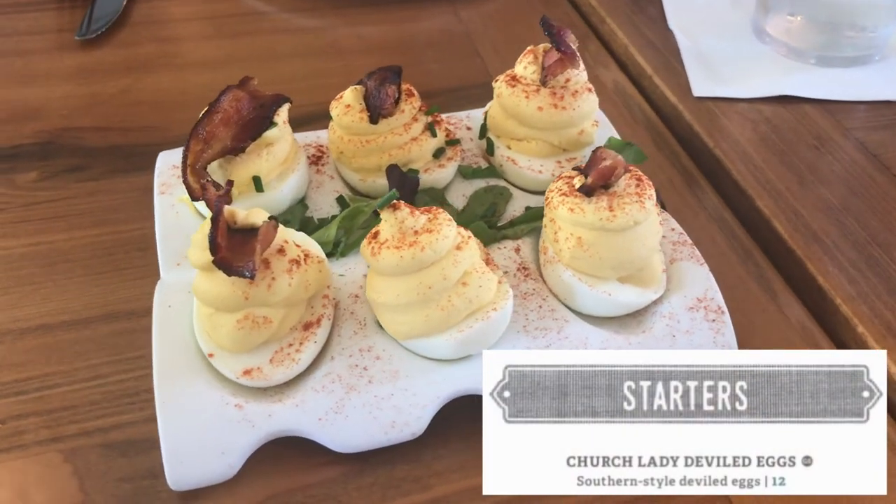For our appetizer, we ordered the Church Lady Deviled Eggs, because a lot of the reviews we'd read spoke very highly of them and we had to find out what the hype was about. They were very creamy with a nice flavor, topped with pieces of their pecan smoked bacon. Tim told us the secret is that their homemade hot sauce is mixed into the yolk mixture, adding a nice sweetness, tanginess, and spiciness. They do sell this hot sauce in bottles in the store — we bought two to take home. It starts off sweet with a nice heat that isn't overpowering. Overall, the deviled eggs were good, but really nothing too special compared to what my mom makes at home, and not really worth $12. This was my least favorite part of the meal.